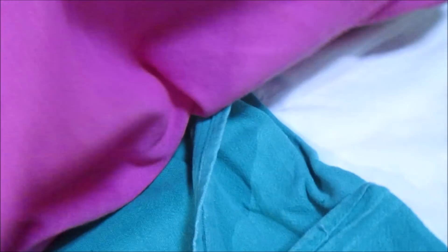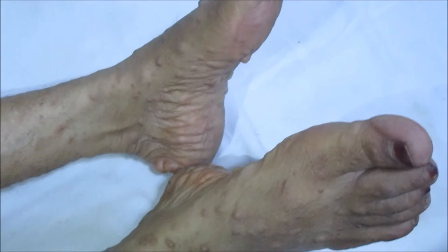The treatment involves excision of the swellings; however, in the case of so many multiple swellings, that is not possible. But in the case of plexiform neurofibroma, surgery helps in reducing the size of the lesion.